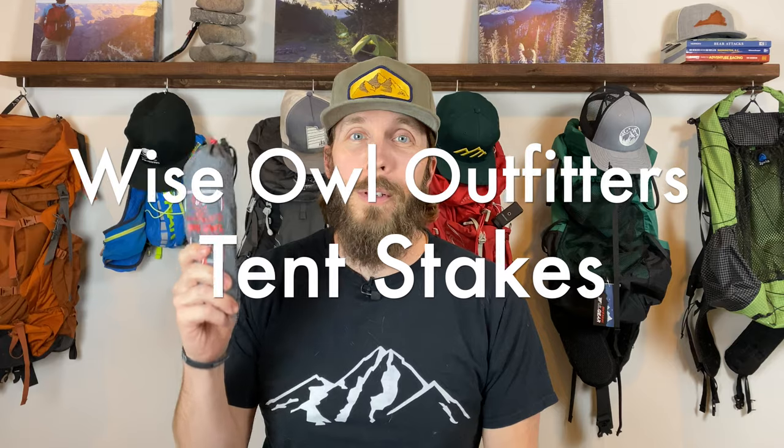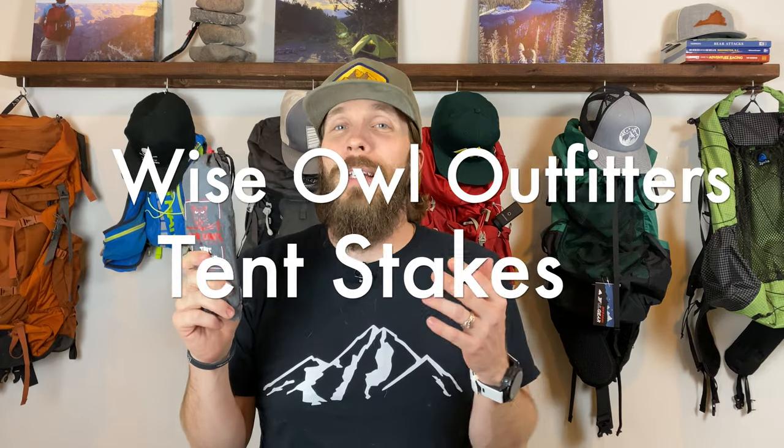First up are my Wise Owl Outfitters aluminum tent stakes. Tent stakes seem pretty boring as far as a gear purchase goes, but I actually put a lot of thought into what stakes I wanted. I could get 16 of them for just $16.95. I considered titanium, other aluminum ones, V stakes — but eventually settled on these because they seemed very similar to the MSR Groundhog but a lot cheaper. I knew I needed at least 12 stakes and this was the best way to go.